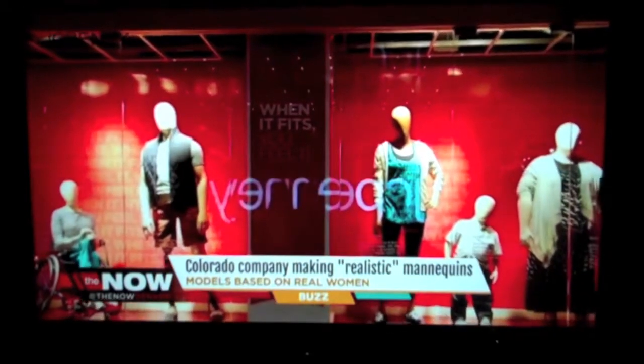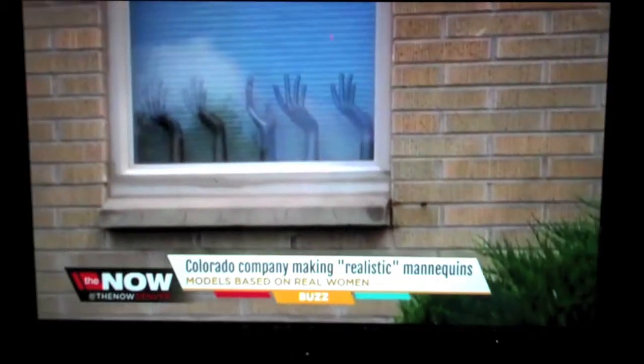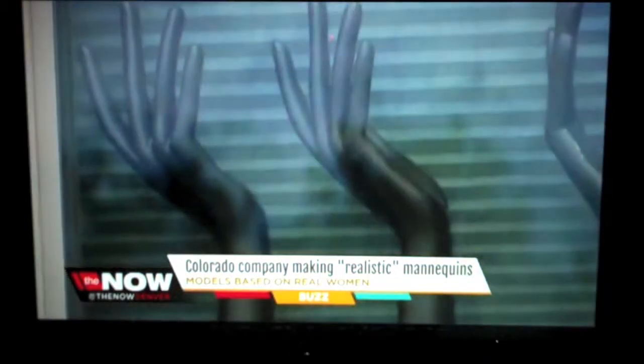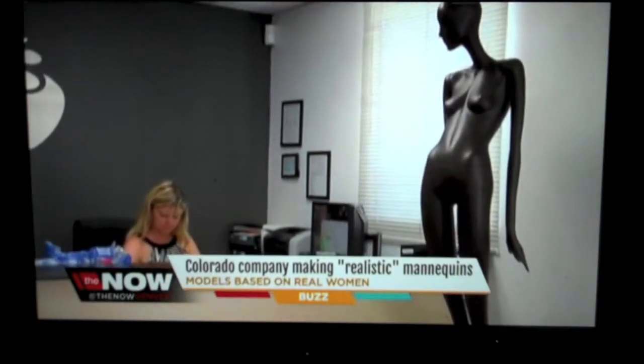So how are window shoppers responding to this trend, and is it likely here to stay? I spoke to Denver women who say they are fans of the figures and think they send a positive message to a body-conscious world. It doesn't matter if you're in a wheelchair or if you've lost a leg or an arm — all stores should do it, simply because all women come in different shapes and sizes.